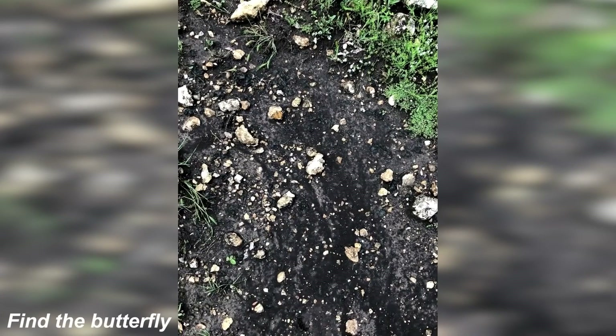We've got this photo here where there's actually a butterfly hidden somewhere in this photo. Take some time to see if you can find it and then I'll show you where the butterfly is to see if you were right. All right, so the butterfly is right here. Were you able to see it or was this too hard? Let me know.